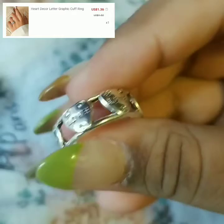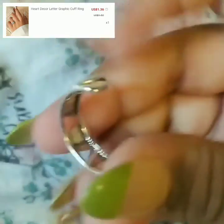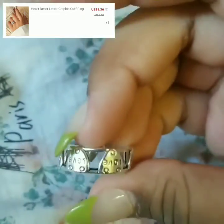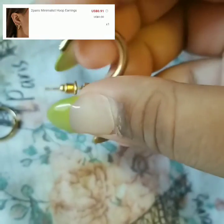This one is a heart decor letter graphic cup ring — I'm obsessed with this one. It's my favorite out of all the rings. It just says 'love' all over it in hearts. This one is my favorite.